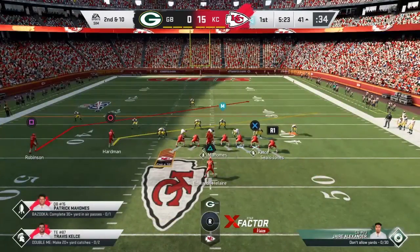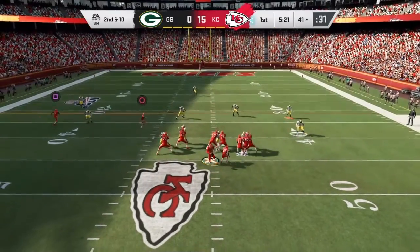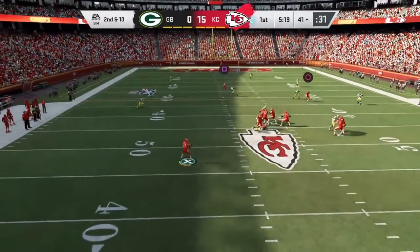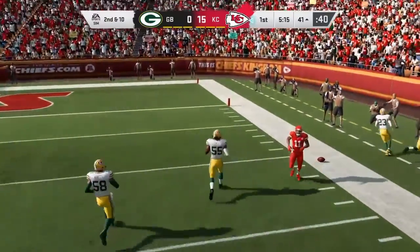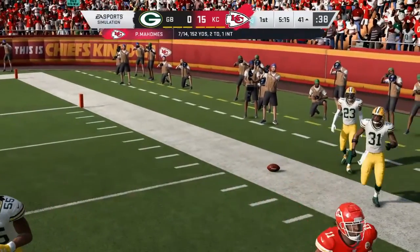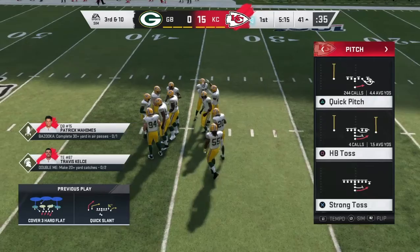Trying to go back to Watkins, and that'll bring up second down. Mahomes will try again on second down, steps away to his left, and this is going to wind up incomplete. The coverage there too strong on the deep ball, and now they face a third down.